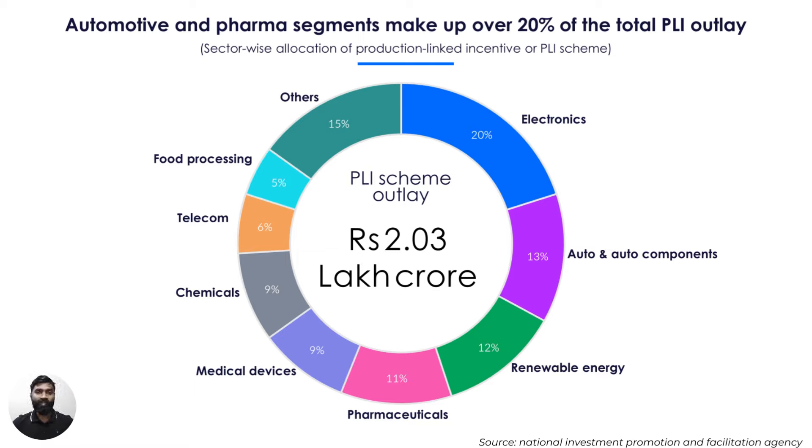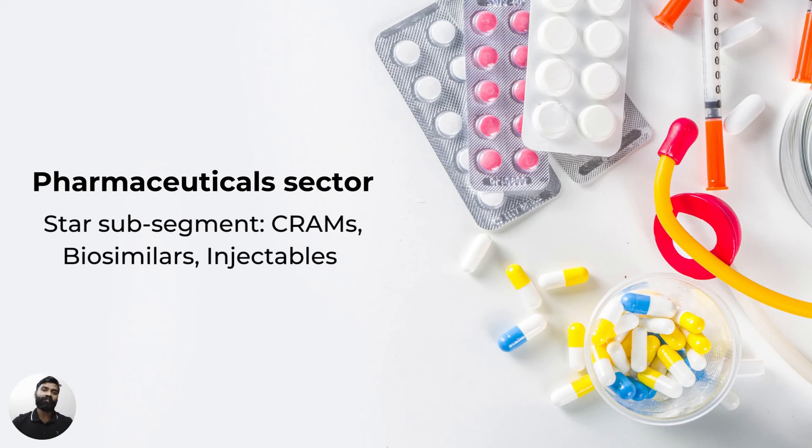Another key driver is government initiatives that have incentivized manufacturing companies. The production-linked incentives or PLI schemes help attract large investment across manufacturing sectors, driving not only domestic growth but also manufacturing-led exports. The sectors in focus, pharma and automotives, are allocated around 11% and 13% of total outlay. Another factor driving Indian manufacturing export growth is India's inherent advantages in several sectors including pharma and automotives, ranging from cost advantages to research and development capabilities. A few other notable positive trends include high capex-led growth and increased mergers and acquisitions.